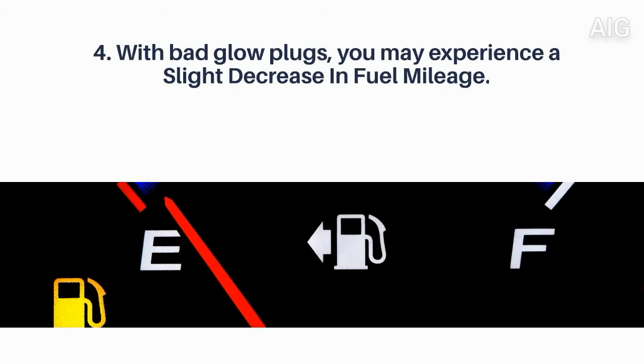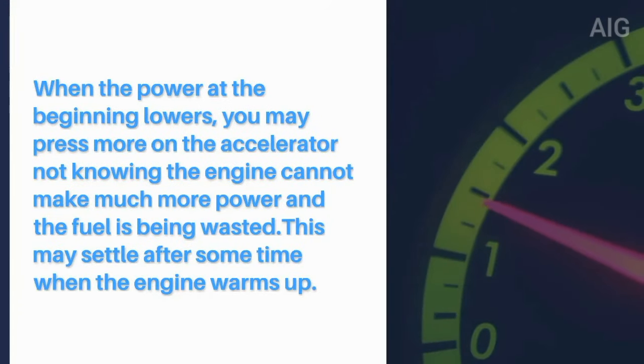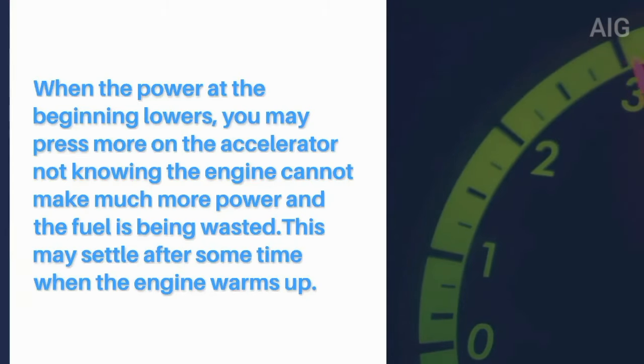4. With bad glow plugs, you may experience a slight decrease in fuel mileage. When the power at the beginning lowers, you may press more on the accelerator not knowing the engine cannot make much more power and the fuel is being wasted. This may alter the gas mileage slightly.